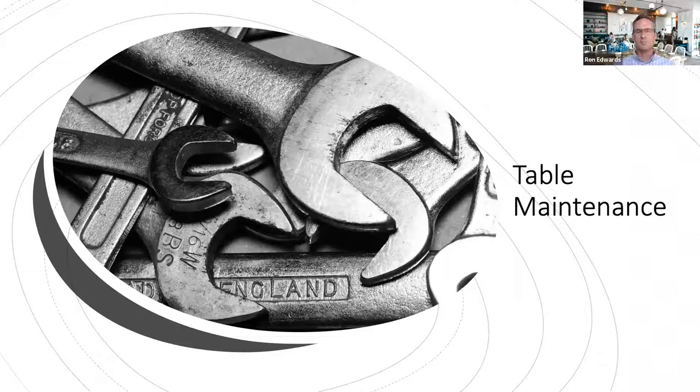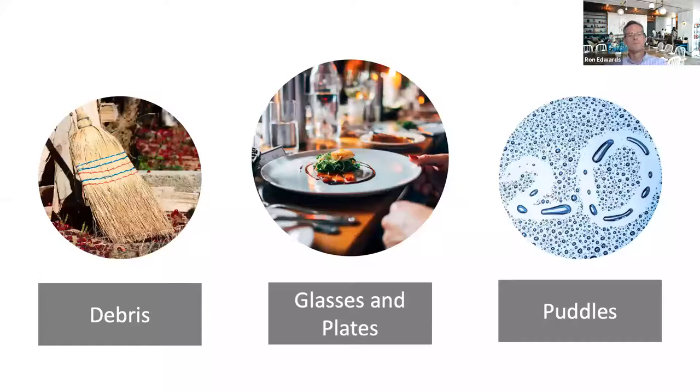This is such an essential part of the dining room experience because regardless of how you keep your house, when you go out and spend your hard-earned money for a hospitality experience, you expect clean and orderly. You expect that you shouldn't have to eat your dinner while your empty salad plate and dirty fork are laying in the center of the table. Table maintenance really boils down to three categories: debris, plates and glasses, and puddles.